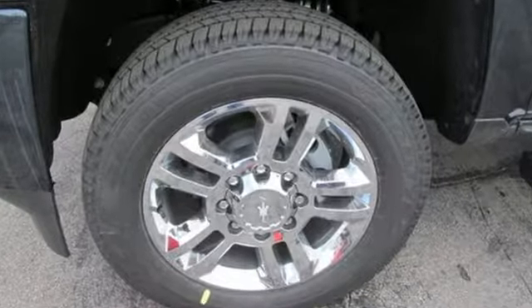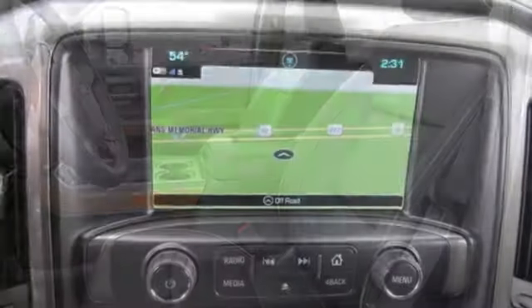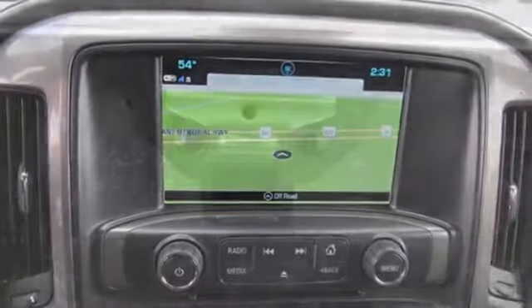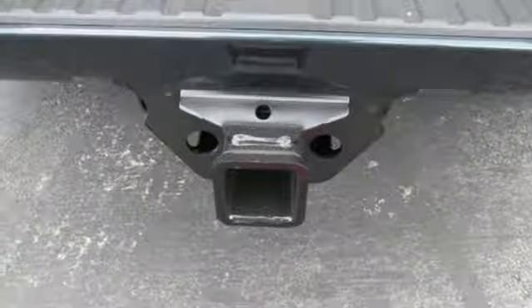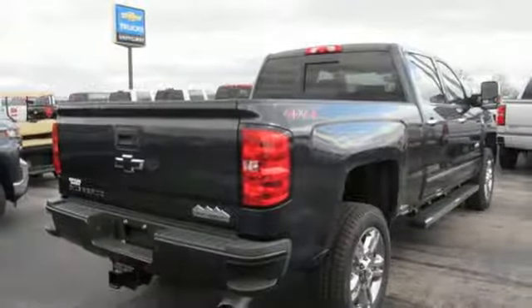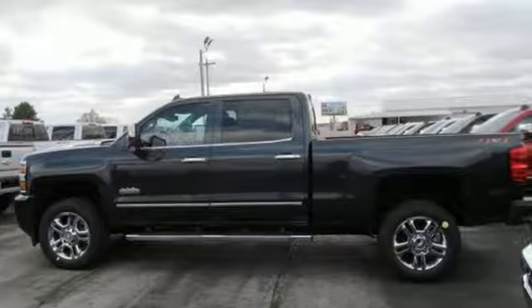Kelley Blue Book explains, whether purchasing for commercial construction, agriculture, or recreational towing, if your needs are truly heavy-duty, you'll likely find those needs met with the Chevrolet Silverado HD, which offers all of the virtues with few of the vices normally associated with a heavy-duty truck. Chevy, 100 years of icons. Take it for a test drive today.